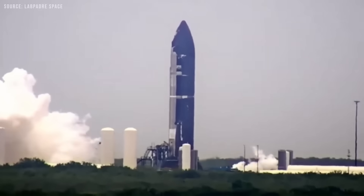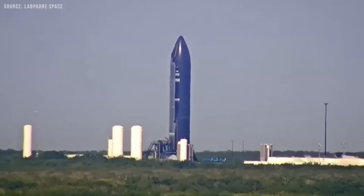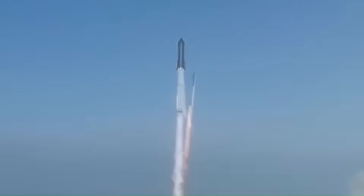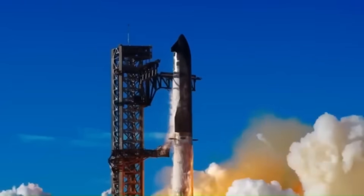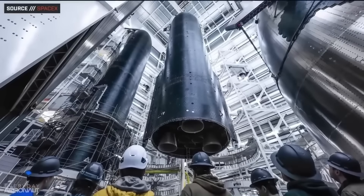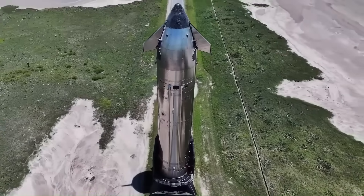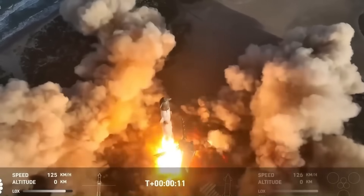Even with all these benefits, SpaceX is still testing the metal tiles. One issue is that it is hard to see when a metal tile is damaged — ceramic tiles usually crack visibly, but metal tiles might bend or weaken in ways that are not easy to spot. Also, if a metal tile fails, it could affect other parts of the spacecraft because metal can pass heat and energy quickly, meaning one broken tile could cause more serious problems.